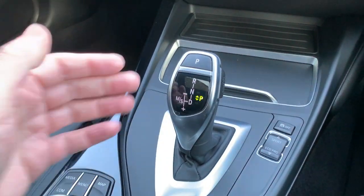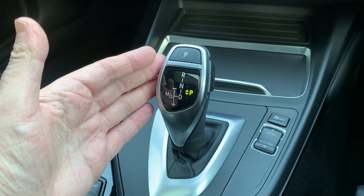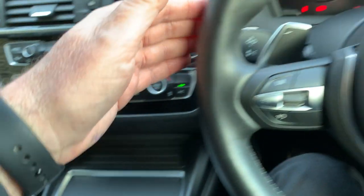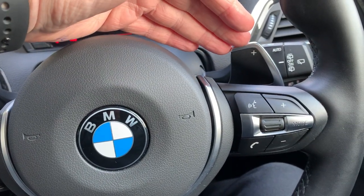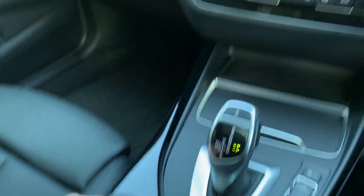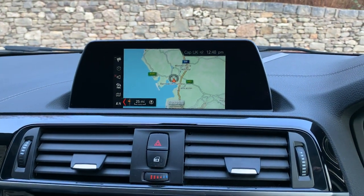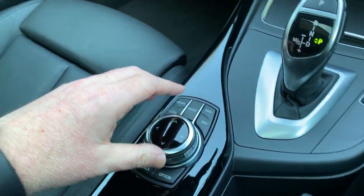This car is equipped with a fantastic eight-speed automatic gearbox — very intuitive; leave it alone and it'll sort itself out. Or if you're in the mood, you have the option of changing gears manually using the paddles mounted on the rear of the steering wheel. This here is the iDrive controller, which controls the screen — zooming in and zooming out is all done through this.